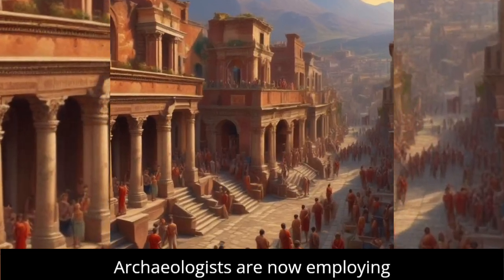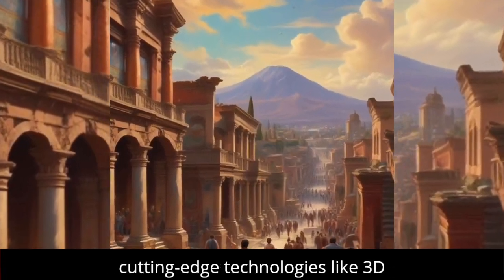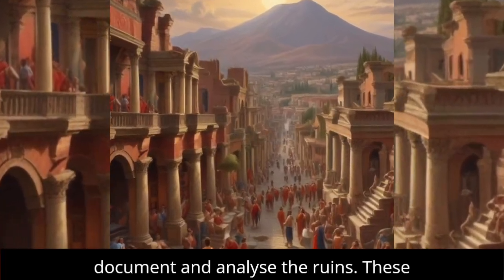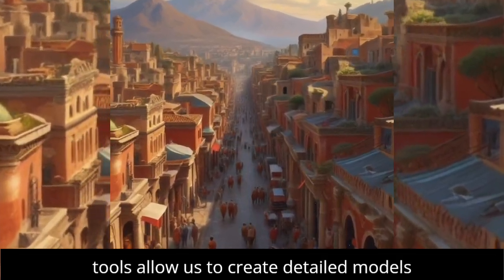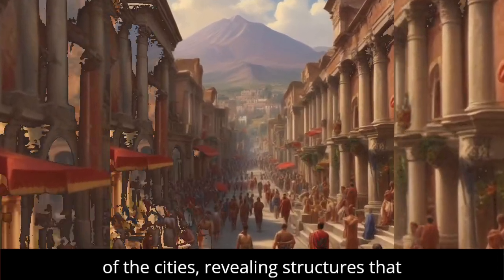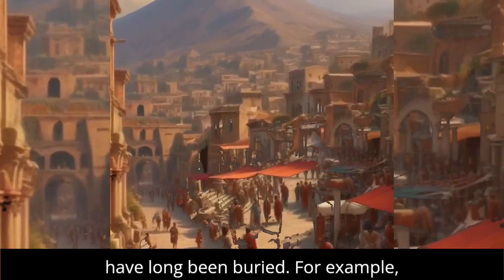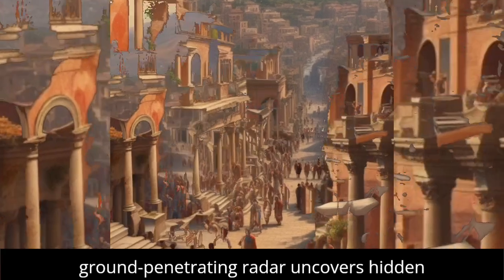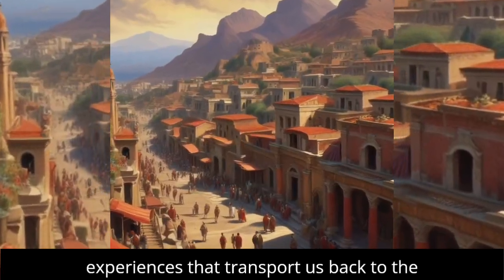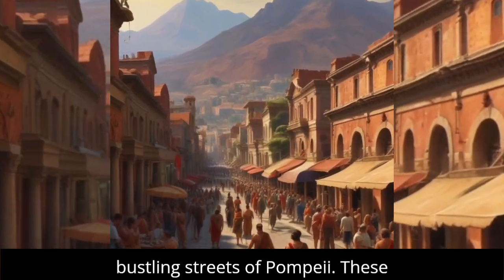Archaeologists are now employing cutting-edge technologies like 3D scanning, drones, and virtual reality to document and analyze the ruins. These tools allow us to create detailed models of the cities, revealing structures that have long been buried. For example, ground-penetrating radar uncovers hidden buildings, while VR enables immersive experiences that transport us back to the bustling streets of Pompeii.